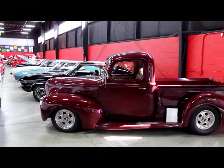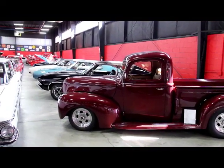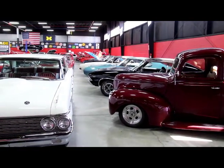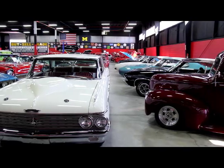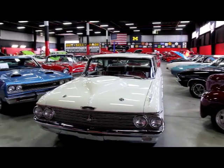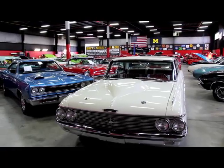Now we're back here in our big showroom. This one's 20,000 feet and I've got 10,000 feet right down the street. I've got over a hundred cars here for sale. We are not a consignment dealer — we've purchased each and every one of these cars. When you talk to us, you're talking to the owners of the cars.